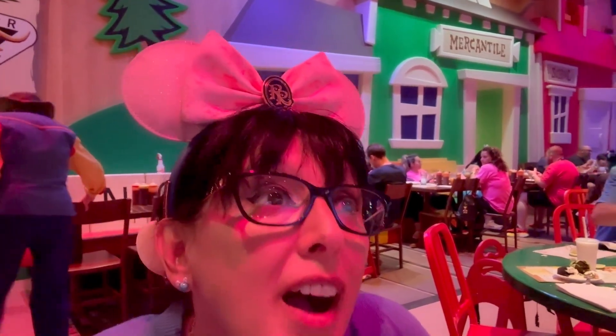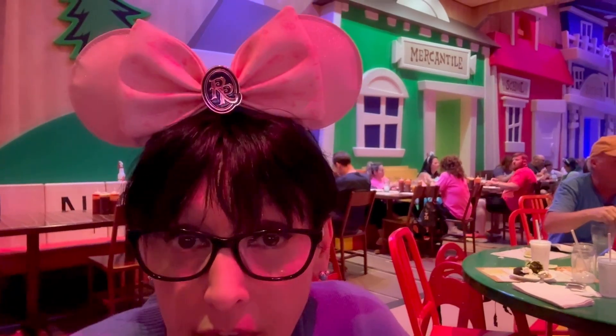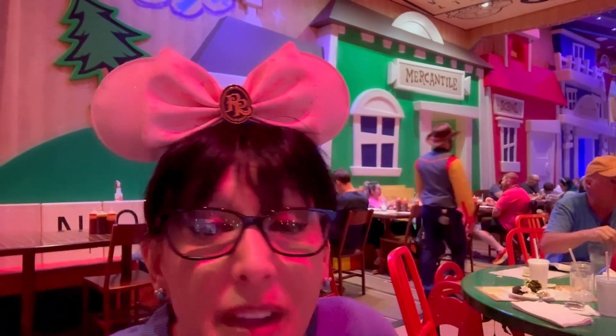So now we are waiting for our dessert, and I'm not even sure how we're going to eat it, but we're going to give it a good old college try.